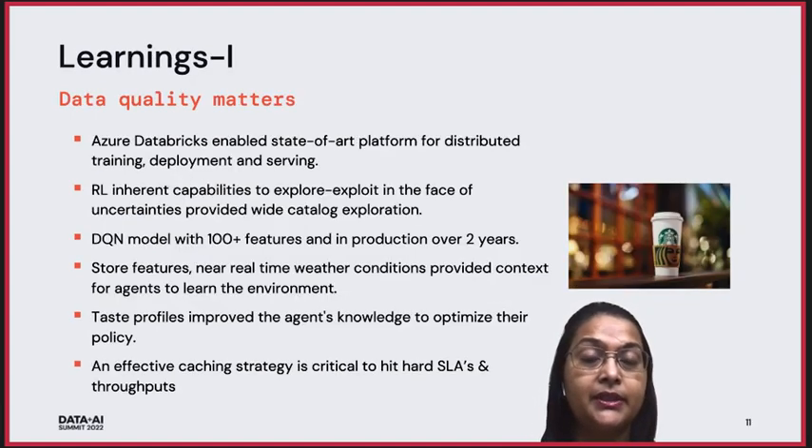Our learnings with this model were that data quality really matters. Considering the size of big data at Starbucks, we need Azure Databricks — a state-of-the-art platform for distributed training, deployment, and serving. The choice of reinforcement learning and its inherent capabilities to explore and exploit in the face of uncertainty provided wide catalog exploration. The model used 100-plus features in production over two years, adding understanding of the state for the agent. We used exhaustive store features and near real-time weather features for context, and customer case profiles to improve the agent's knowledge to optimize the policy. We also had a high focus on an effective caching strategy, which is critical to harder SLAs and throughputs.